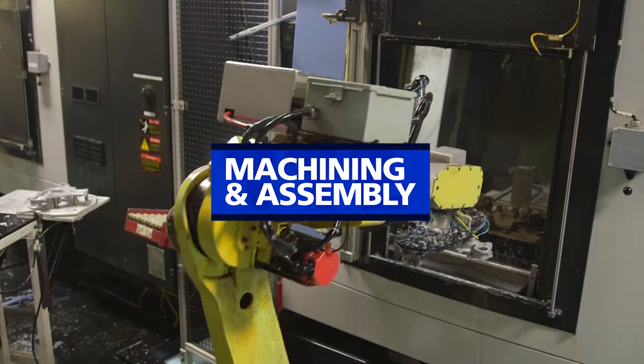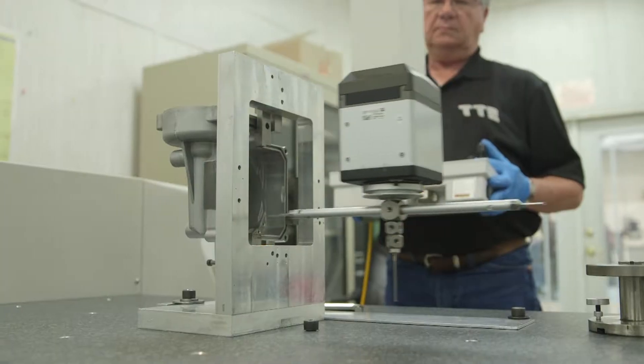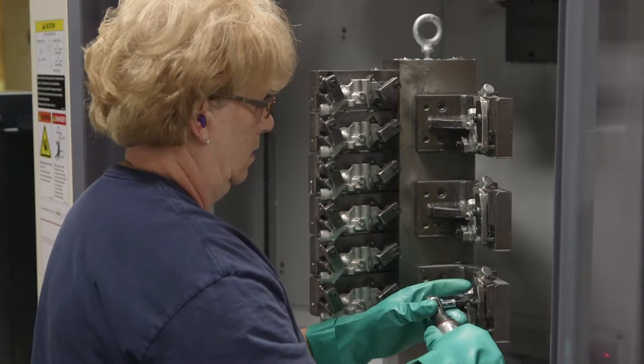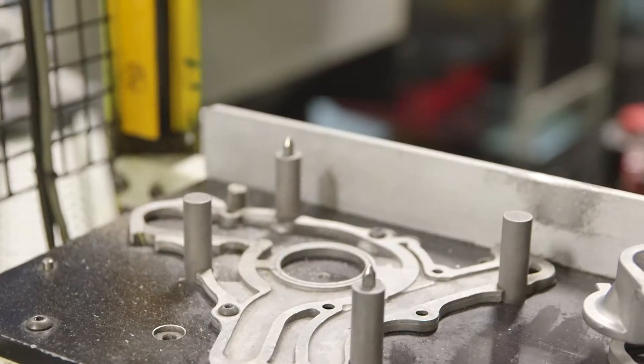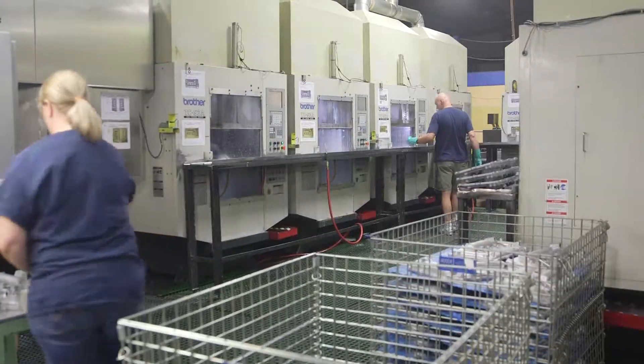Our production, machining, and assembly division is a contract manufacturing house, providing machined components from a variety of materials. From raw bar to castings, forgings, and extrusions, we work with our customers to deliver the perfect product and the perfect quality. We provide medium to large quantity machined products as well as value-added assembly if required.